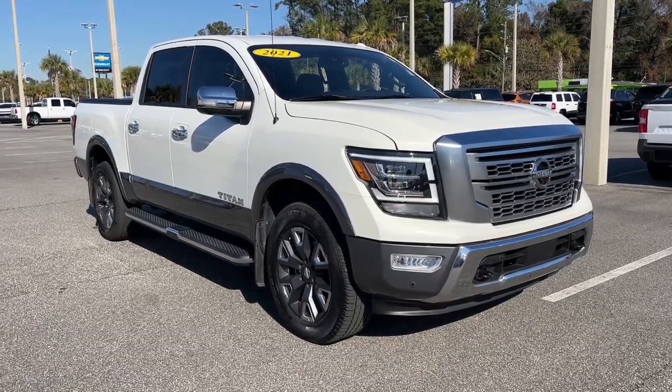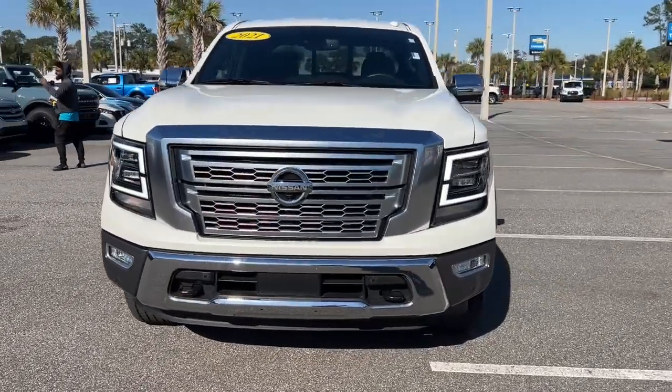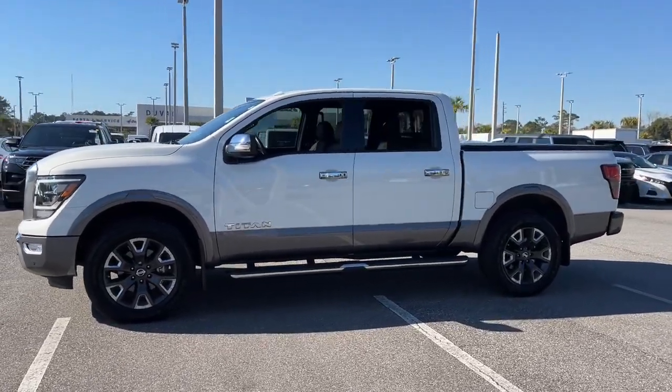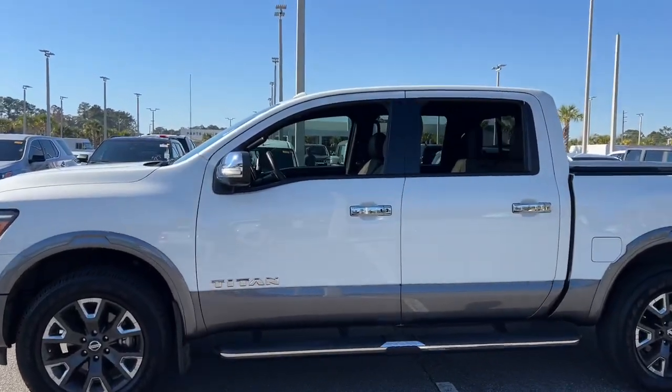Here is a wonderful 2021 Nissan Titan. This vehicle is an outstanding buy with fewer than 45,000 miles on the odometer. The bold styling of this powerful Titan is just the start — this full-size pickup delivers the strength and capability you need to meet the challenge.